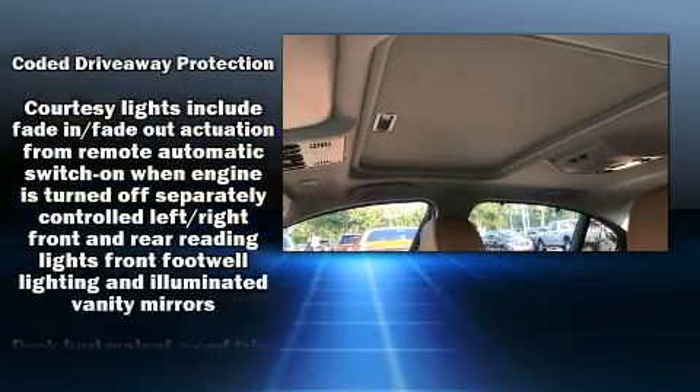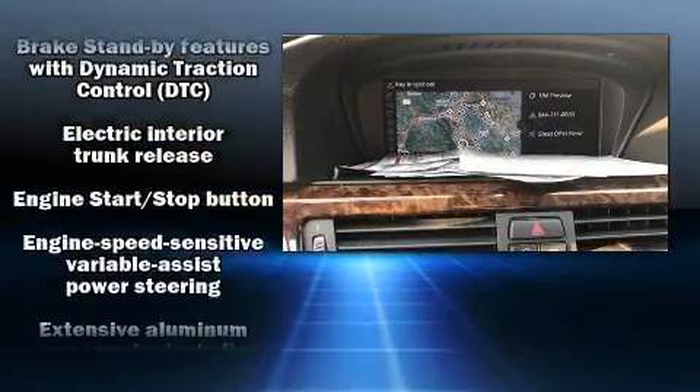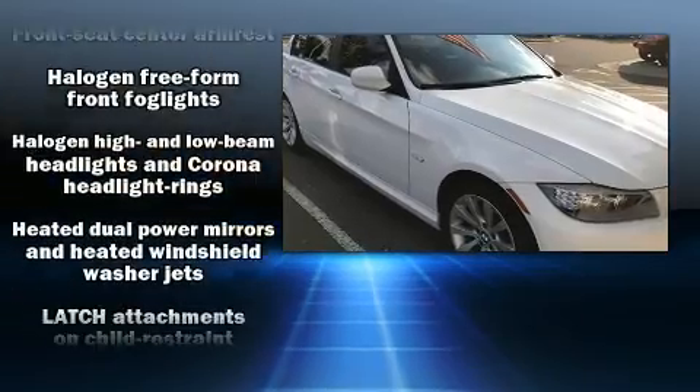BMW prioritized handling and performance with features such as front and rear reading lights, a trip computer, fully automatic headlights, rain-sensing wipers, and remote keyless entry.